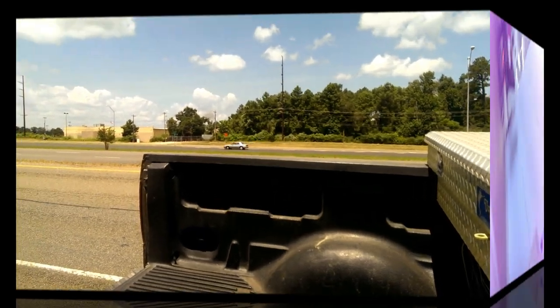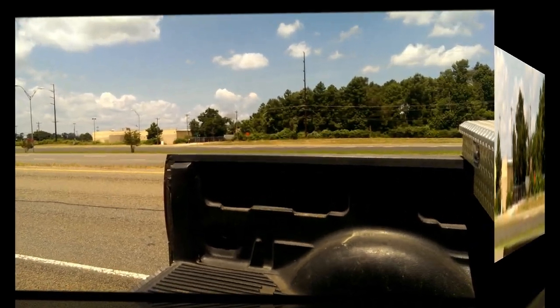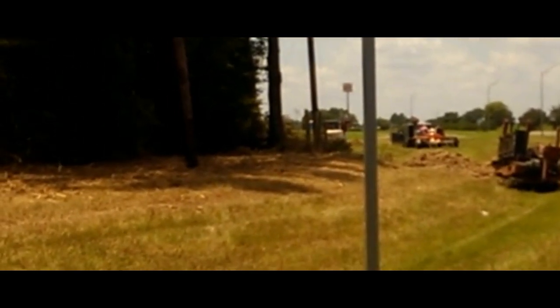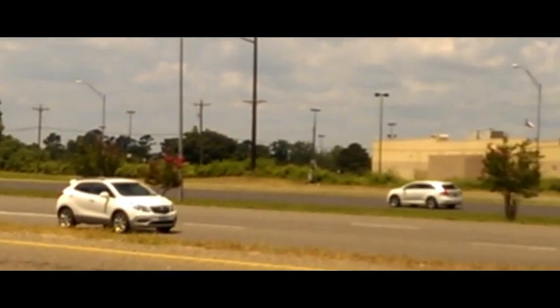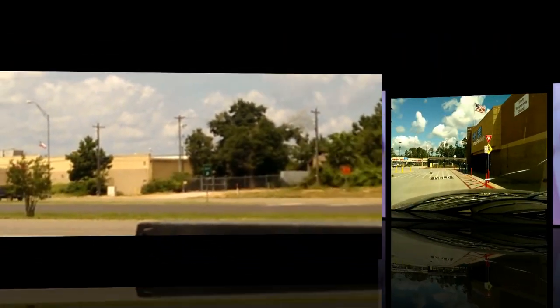The AT&T comm building is right across the street over there. They moved that machine I said was behind Walmart — we're right across the street here and they're fixing to start tunneling underneath the highway. I guess to put conduit or something up underneath there to reach across 59 and go over to the comm building.